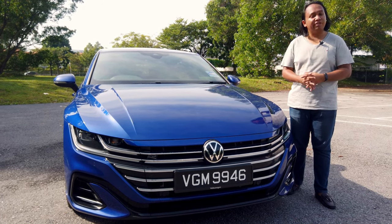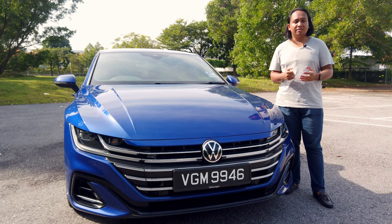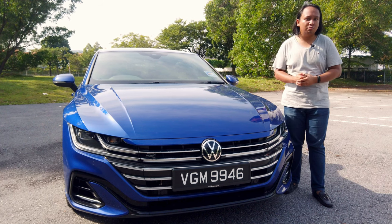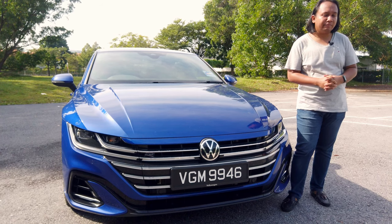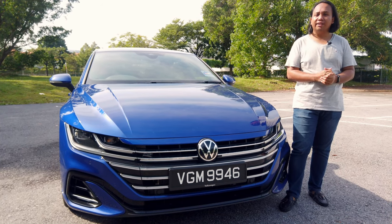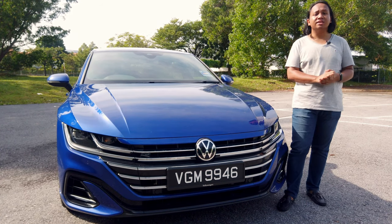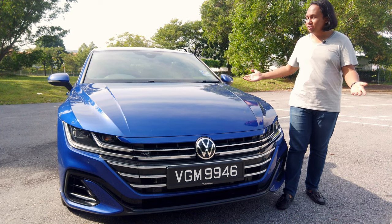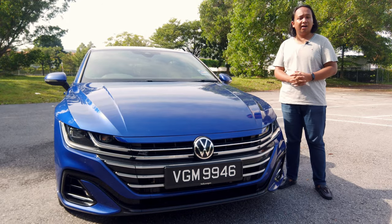Volkswagen does not want you to feel unhappy. So instead of a compact executive saloon, why not a large four-door coupe with almost 300 horsepower, all-wheel drive, and looks to kill? I apologize it's dirty because the weather is terrible, but despite that, feast your eyes on the facelifted Volkswagen Arteon R-Line.